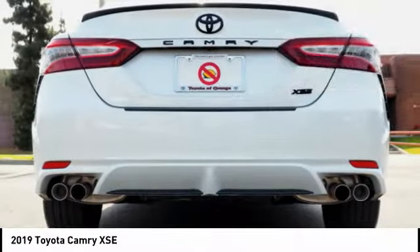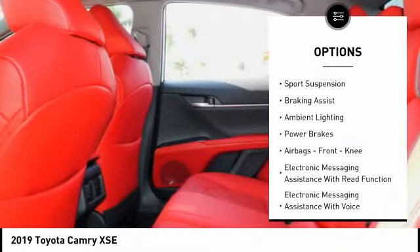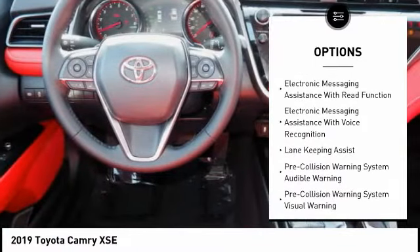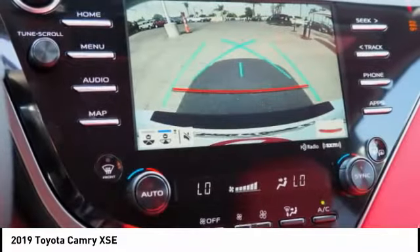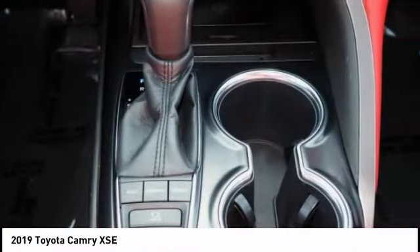Here are some of this vehicle's great options: power windows with safety reverse, traction control, stability control, sports suspension, braking assist, ambient lighting, power brakes, airbags, front knee airbag, electronic messaging assistance with read function, and electronic messaging assistance with voice recognition.